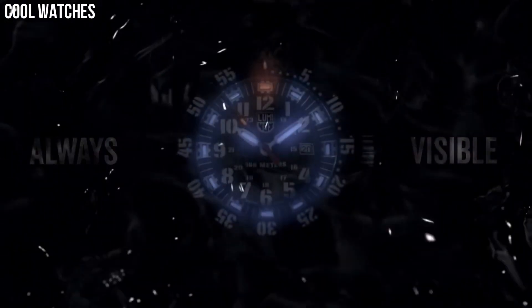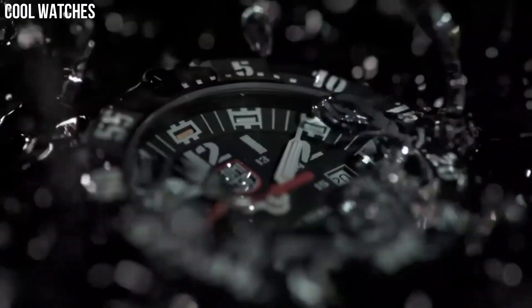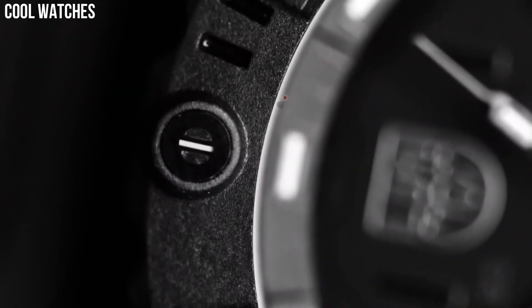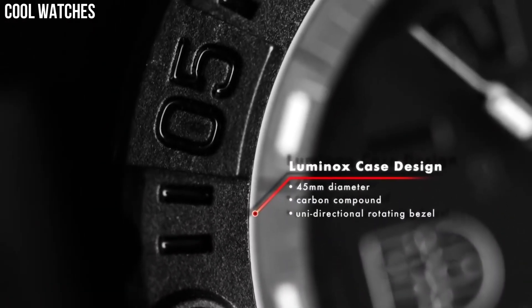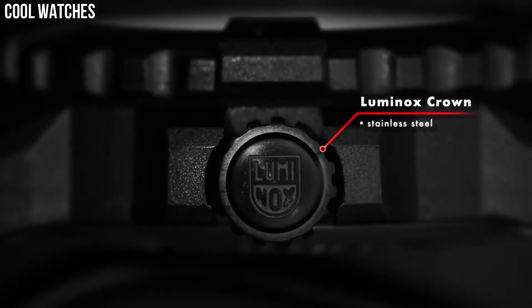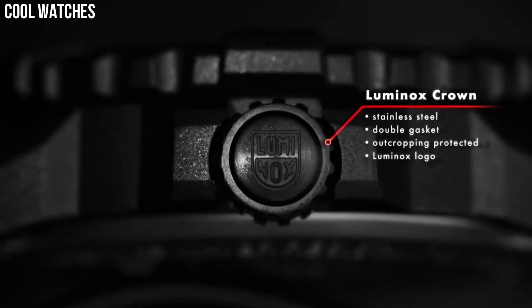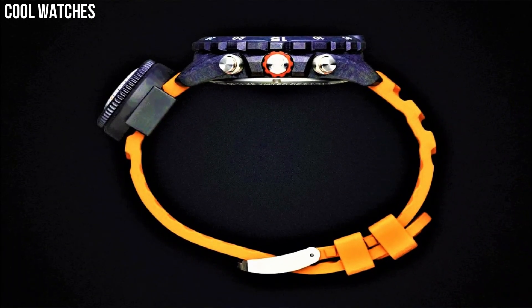Hello, everyone. Today, I am going to show you the top best new Luminox watches for men based on specifications. Luminox is a Swiss watch brand that was founded in 1989. The brand is known for its durable and high-performance watches that are designed for use in extreme environments, such as military and law enforcement operations.